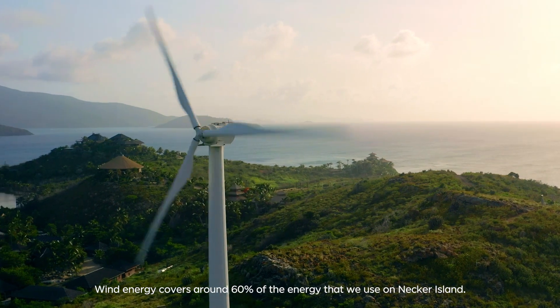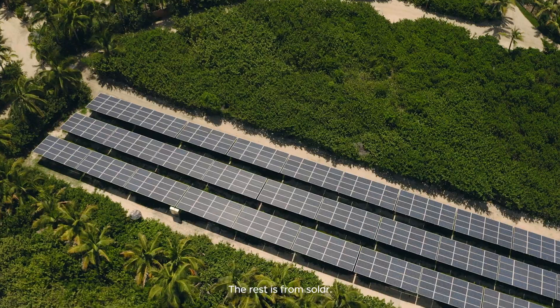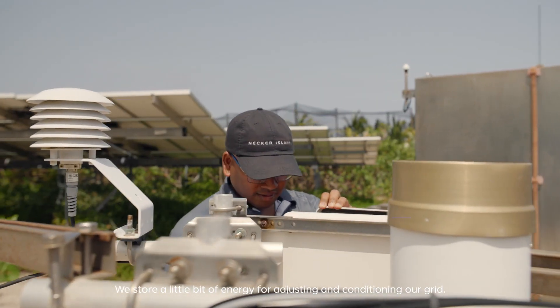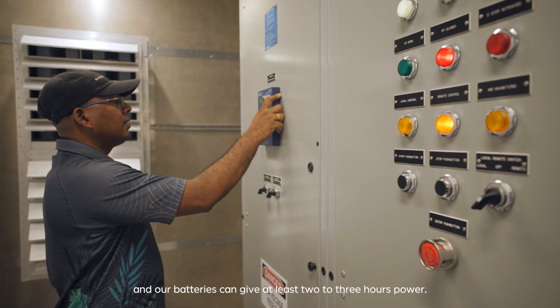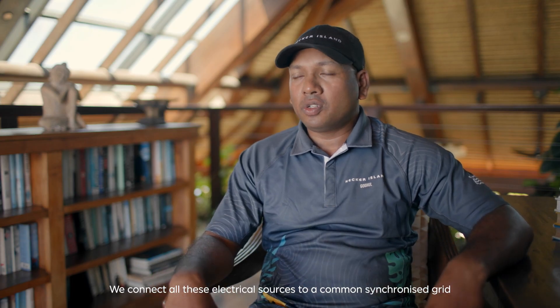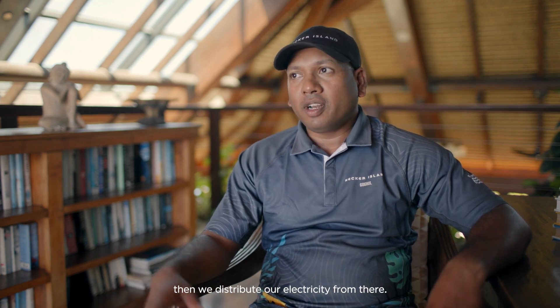The majority of our energy is from renewable sources. Wind energy accounts for around 60% of the energy we use on the island, and the rest is from solar. We store a little bit of energy for adjusting and conditioning our grid, so diesel generators are just kept on standby. Our batteries can give at least two to three hours of power. We connect all these electrical sources to a common synchronous grid, and then distribute our electricity from there.